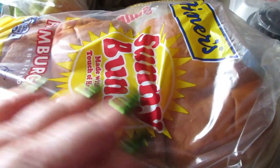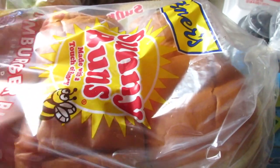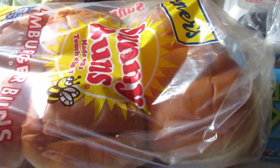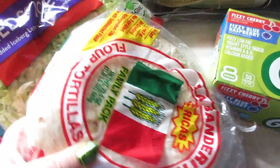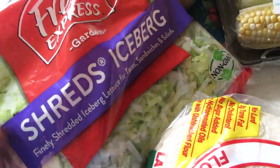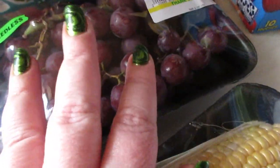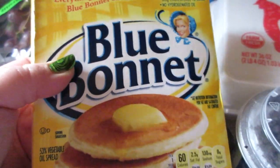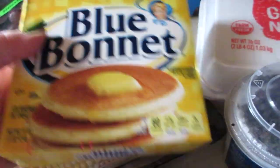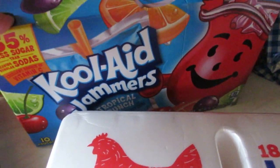I have some Herner's Sunny Buns here — a 12-pack of hamburger buns. We'll use what we need and I'll freeze the rest and pull them out as I need them. I also got some tortillas, iceberg lettuce shreds, apples, and corn on the cob, and some red seedless grapes.